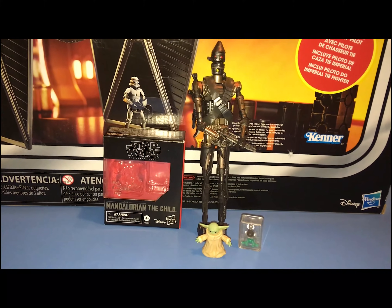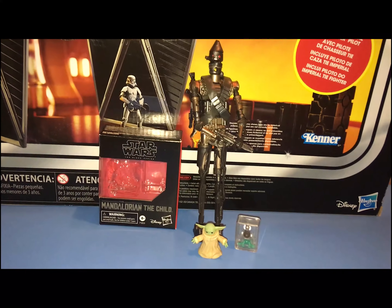This is Star Wars The Black Series, The Child and IG-11 by Hasbro.